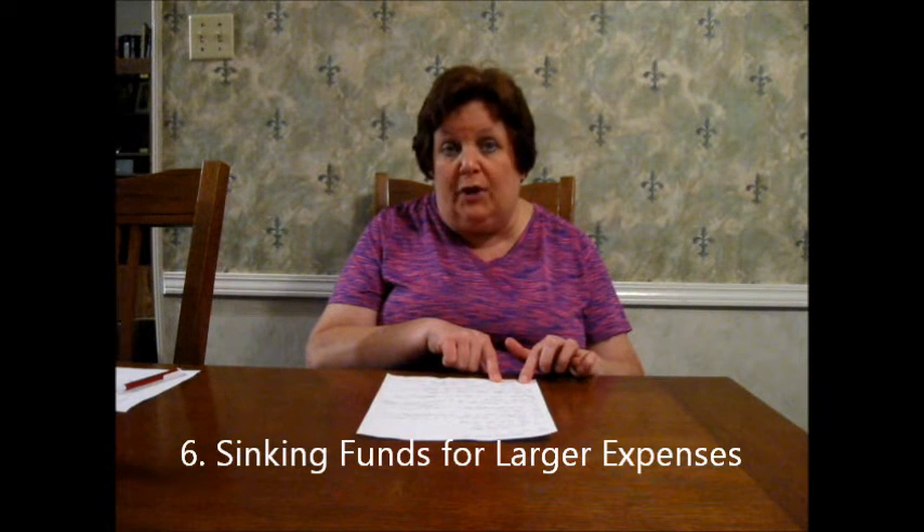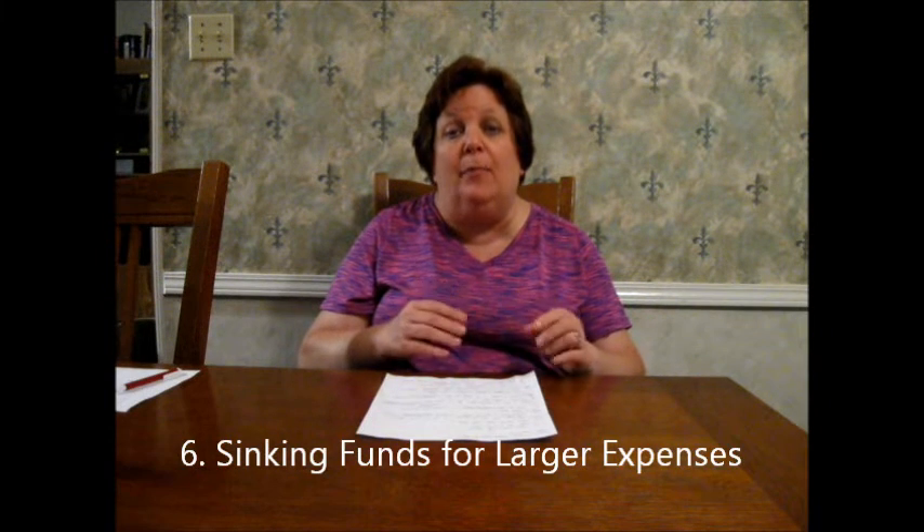Number six, sinking funds for larger expenses will really help you. For example, if you have four children and you know that before school starts you're going to have clothes, dental, and medical expenses for the kids, and you're never prepared and having to charge — start planning now. Put, say, $75 a month towards a sinking fund titled 'back to school.' Then when August comes, you're ready and not going into debt for that. Car insurance is another thing people start sinking funds for. Sinking funds really help people to not go back into debt. That's number six.